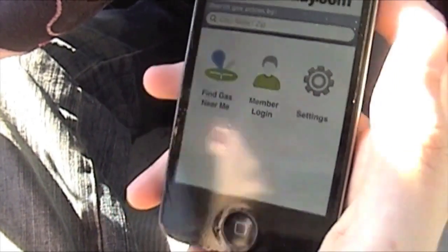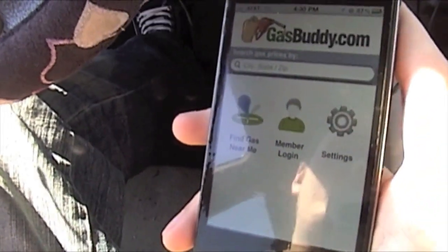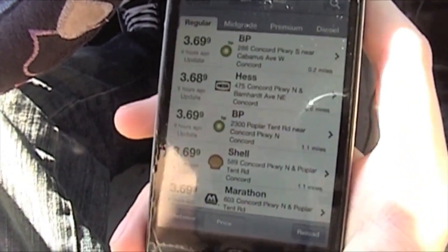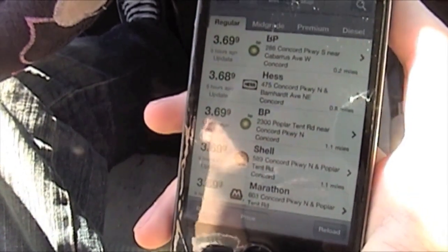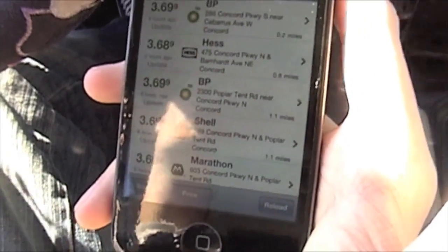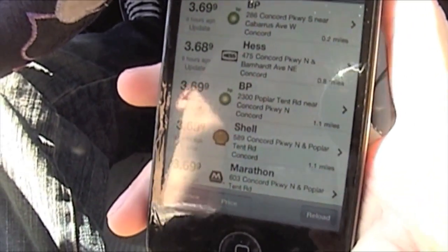GasBuddy — my dad loves the GasBuddy website and he used to always check gas prices so we could get the cheapest one. Now that I have an iPhone, I can do it on the road and get the cheapest gas that's close to me, within reason. Here's GasBuddy — it loads up, you can sign in, but I'm just going to do 'find cheap gas near me,' which is probably what most people use it for. It's nice because you can sort by distance or price. There may be a cheap one that's a long way away, so it won't be worth the drive.